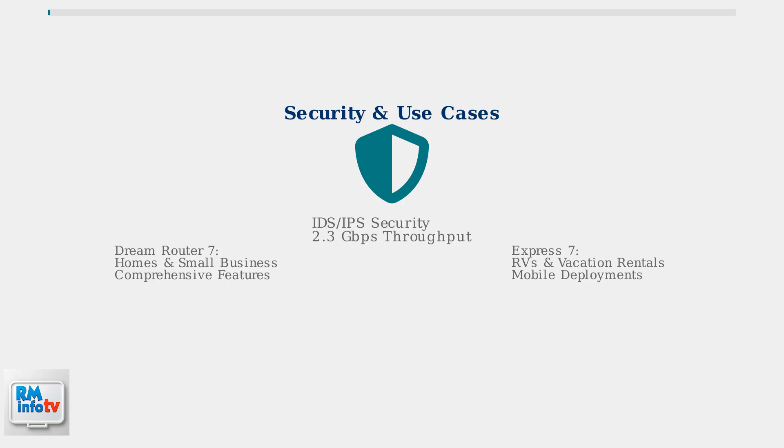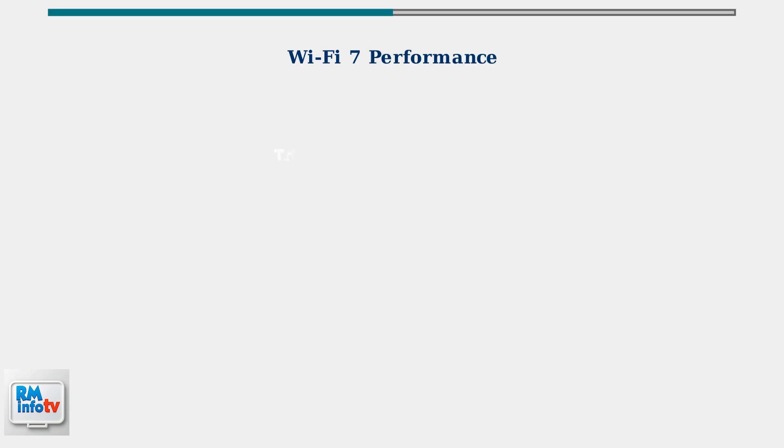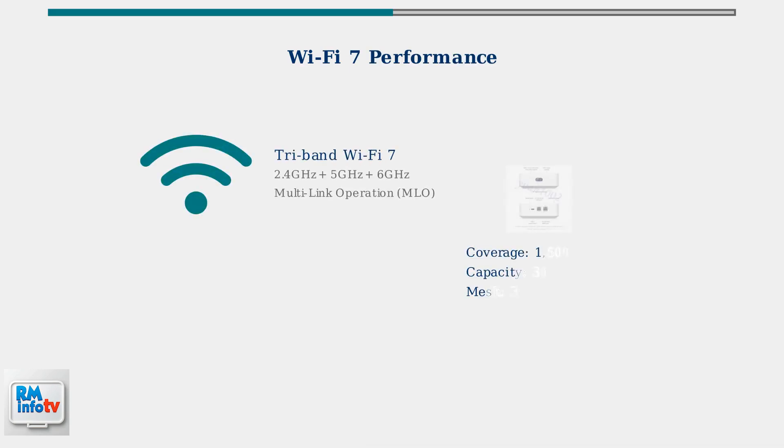The Dream Router 7 excels in comprehensive business environments, while the Express 7 shines in flexible mobile deployments. Both the UniFi Dream Router 7 and Express 7 deliver exceptional wireless performance with Wi-Fi 7 technology, rivaling the fastest routers on the market today.